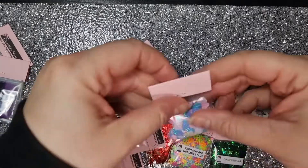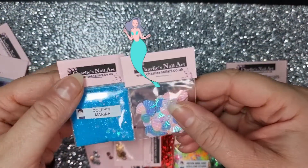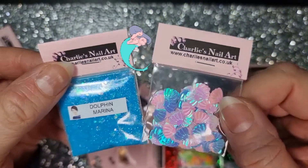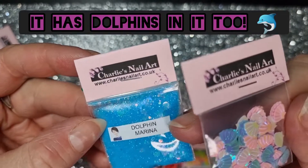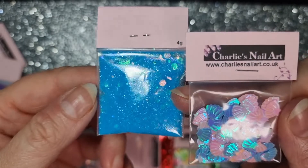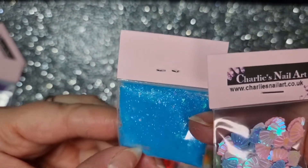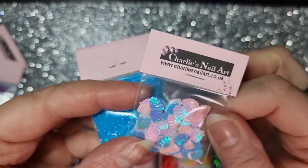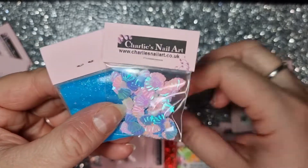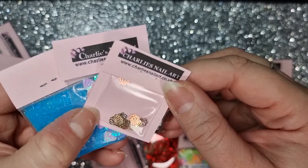I've done one set of mermaid nails and I've got loads of ideas for more. Here I've got some really mixed glitter — Dolphin Marina — it's like a fine glitter with some chunky bits in it, sort of iridescent and beautiful. And then some pastel-colored shells and some gold shells as well, which are gonna look really cute on some more mermaid nails.